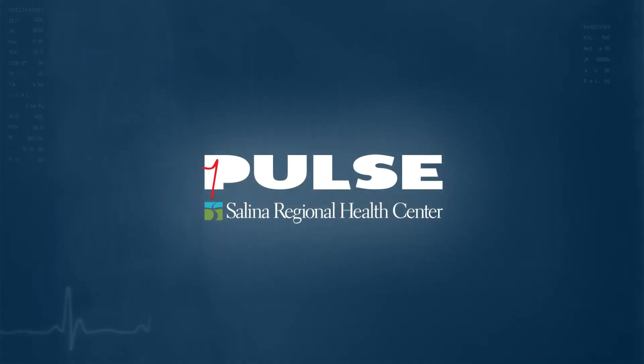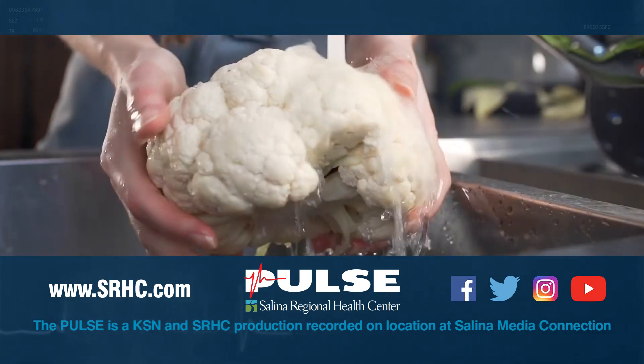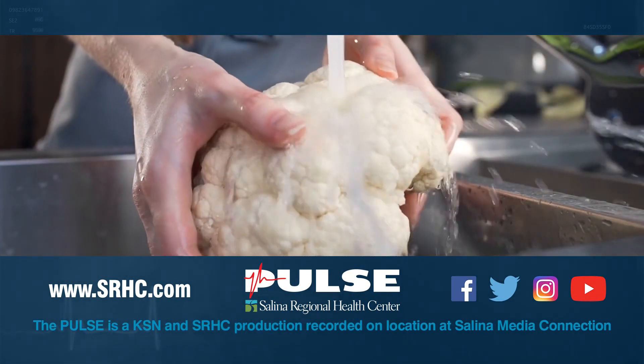Thank you so much for being on the show — great information. And thank you for watching. For more information, please visit SRHC.com, like us on Facebook, and follow us on Twitter and Instagram.